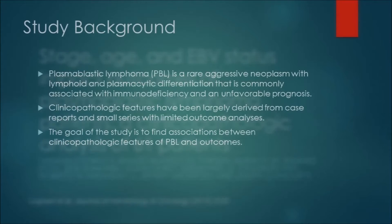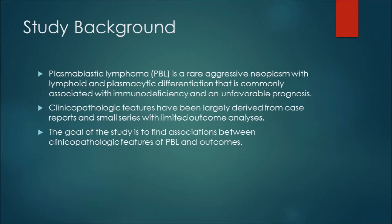The study background — why they embarked on this — is that plasmablastic lymphoma is a rare aggressive neoplasm with lymphoid and plasmacytic differentiation that is commonly associated with immunodeficiency and unfavorable prognosis. Clinical pathologic features have largely been derived from case reports and small series with only limited outcome analysis, and the goal of this study is to find associations between clinical pathological features of plasmablastic lymphoma and outcomes.